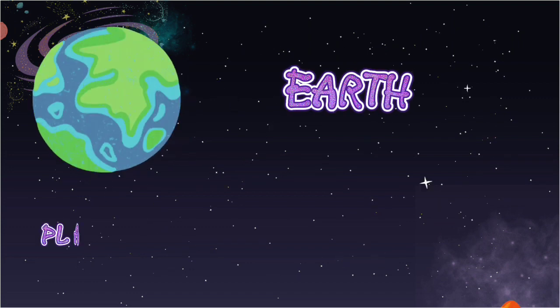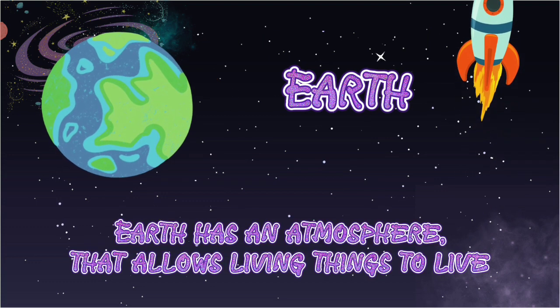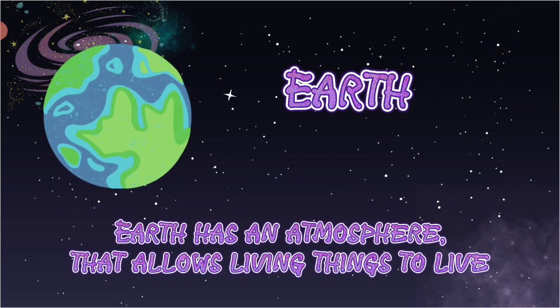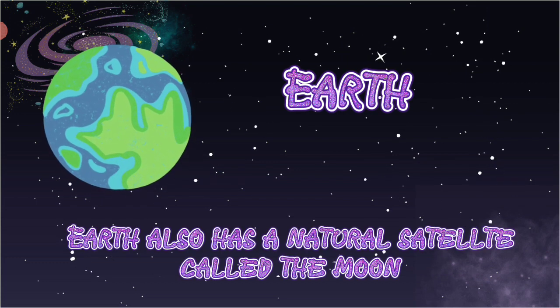Earth. Planet Earth has an atmosphere that allows living things to live. Earth also has a natural satellite called the moon.